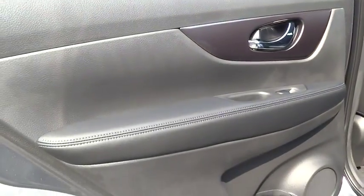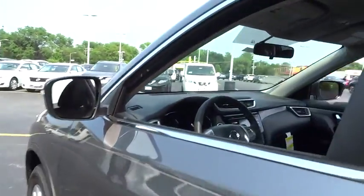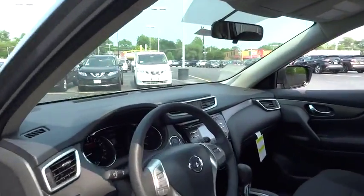Power door locks, CD player, child safety locks. Your new ride is just a phone call away.